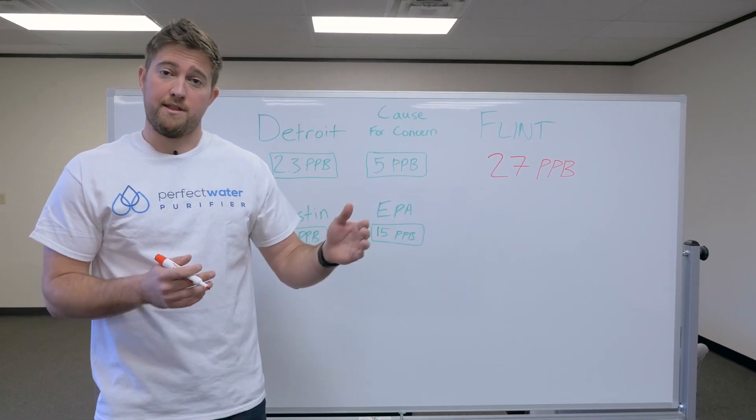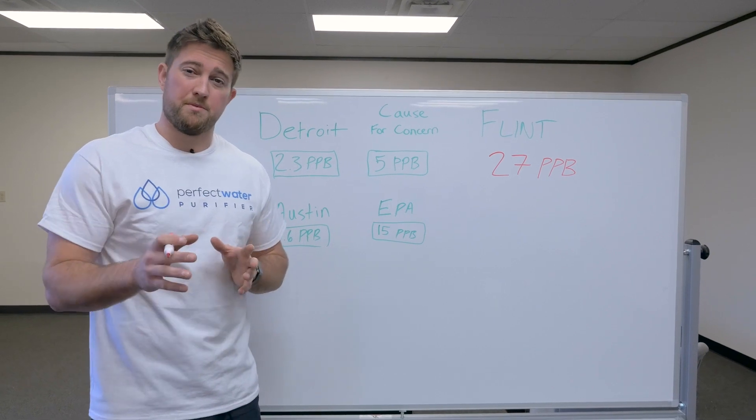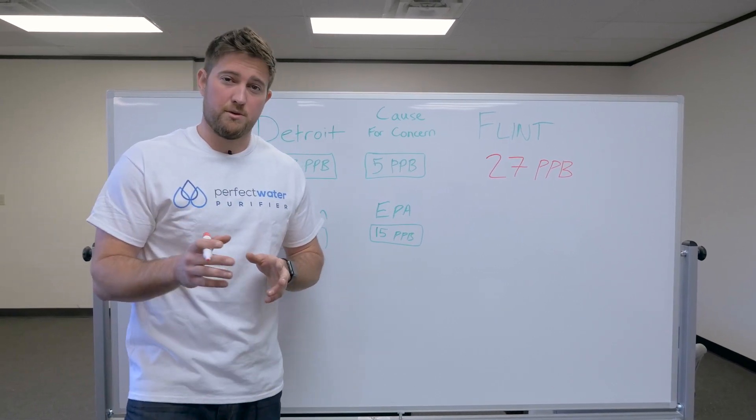So if you buy one, we'll send them one. If you buy two, we'll send them two. Now if you don't know how serious the problem is or what the problem is exactly, I'm just going to explain it to you really quickly.